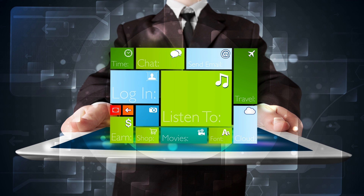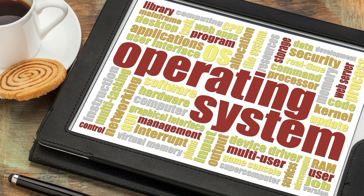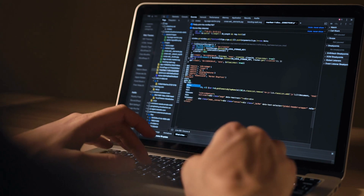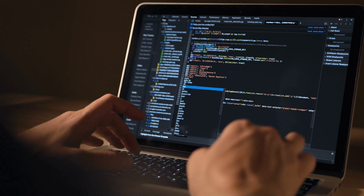Before we jump into our list, let's briefly discuss why choosing the right operating system is crucial for developers. Your operating system can significantly impact your coding experience, productivity, and the tools available to you. It's like choosing the right toolbox for a job.